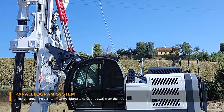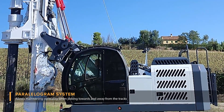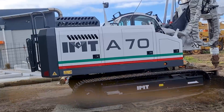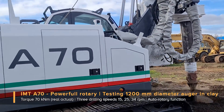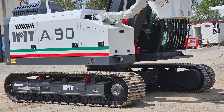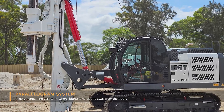Parallelogram system instead of articulated boom. The A90 is based on the very successful and powerful A70, but improved with a parallelogram system that allows maintaining the verticality when jibbing out away and towards the machine, and ensures a longer reach in front of the tracks.